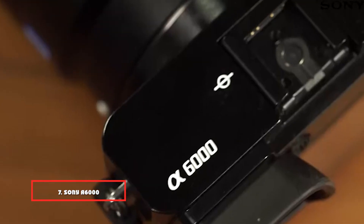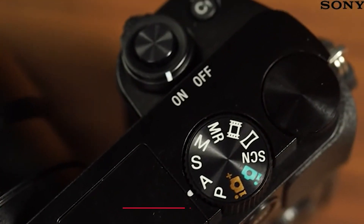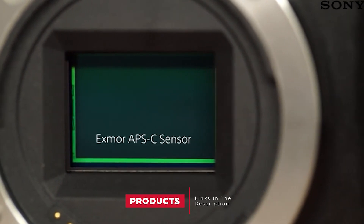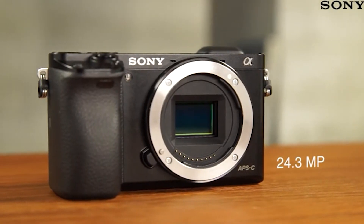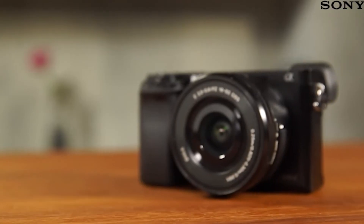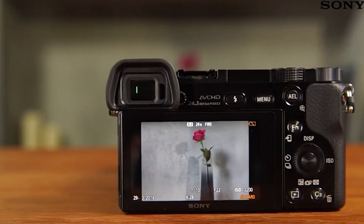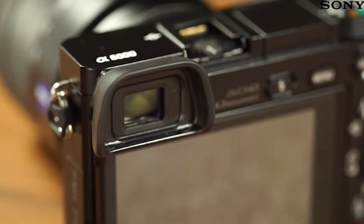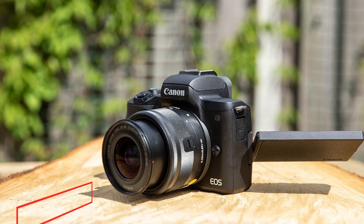Moving on to number seven, the Sony A6000. While the Sony NEX series departed from the company's mirrorless camera lineup, it paved the way for the Sony A6000, which comes with a similar feature set to the Sony NEX-6. Sony did a great job on this model by adding a few remarkable features. The standout feature of the Sony A6000 is its hybrid autofocus system for added precision and quicker response when shooting fast-moving subjects. With the Sony A6000, you can capture even the most fleeting moments with its 11 fps continuous shooting.